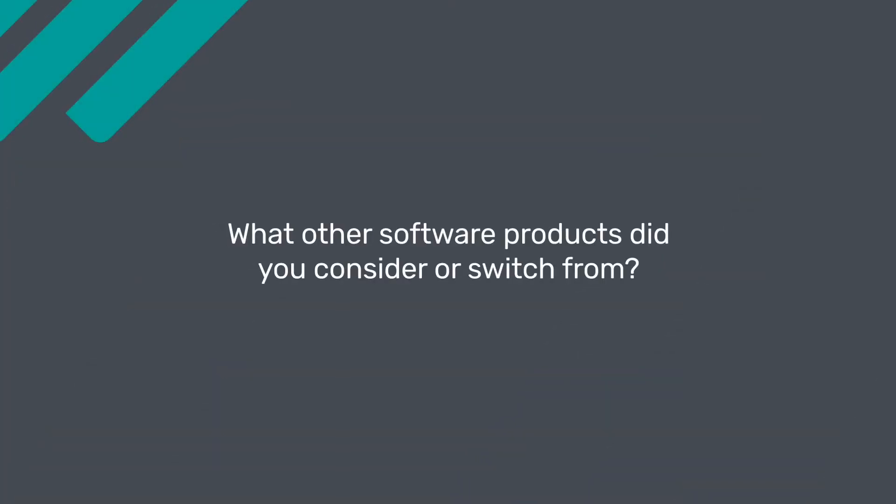Before using Landingy for my lead generation sites and even the start of my funnels, I tried all different sorts of software. I tried using Squarespace and Wix, the basic website forms, but they weren't really moving the customer along the journey that I wanted. I also tried WordPress and gave that up pretty quick because you have to really know what you're doing and be technically minded — it was just hard to get past the technical stuff.